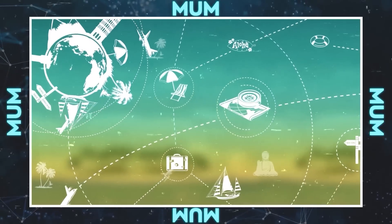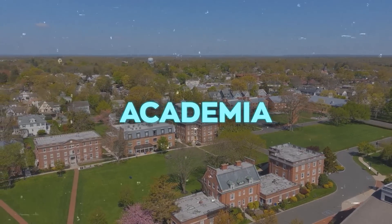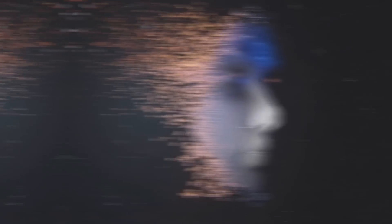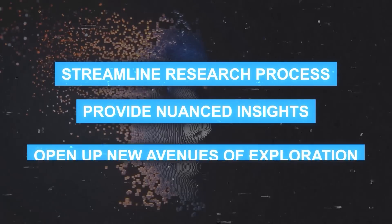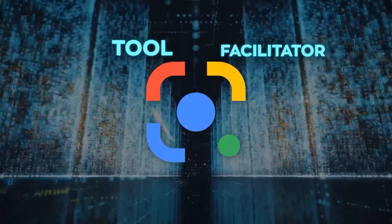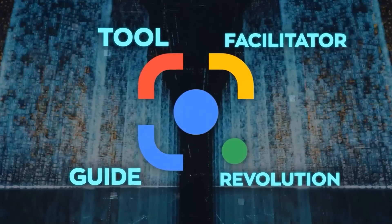And this extends beyond tourism. Academia, for instance, could benefit immensely. Imagine a researcher gathering data for a multidisciplinary study, or a student working on a cross-cultural comparative essay. MUM could streamline their research process, provide nuanced insights, and potentially open up new avenues of exploration. In essence, MUM isn't just a tool — it's a facilitator, a guide, and, dare I say, a bit of a revolution in information retrieval.